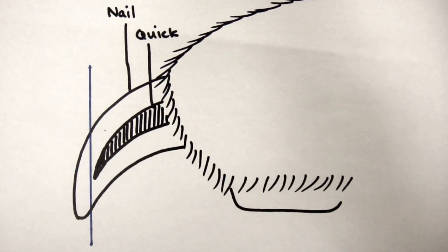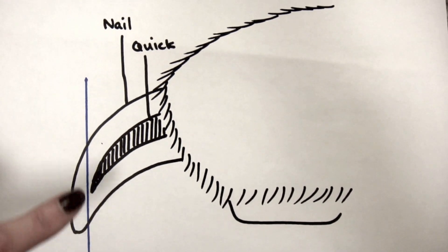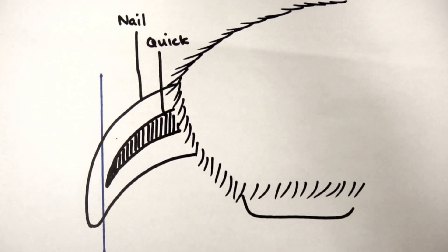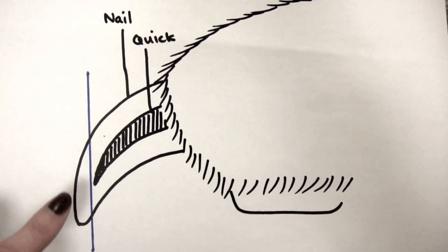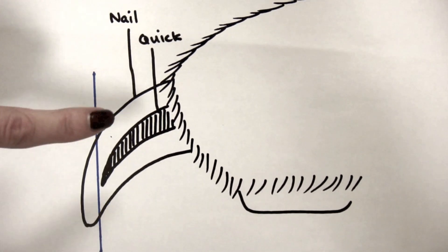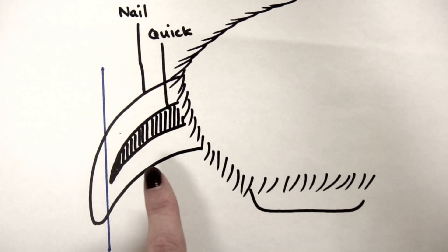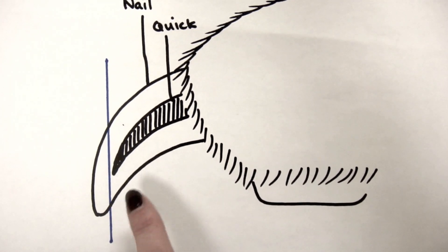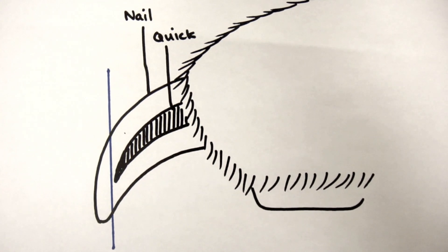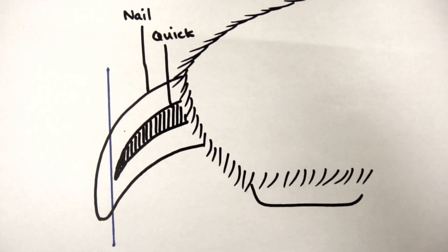But if you look at this next diagram with the blue line going down — if you trim the upper part of the nail versus the bottom of that curve, you're actually going to be able to trim them back a lot shorter. The top of the nail is the strongest part; the underside is the weakest. So even if there's a little edge on the bottom side of the nail, since that's the weakest part, it just sloughs off as they're walking on pavement. And then you have the quick moving back, getting more nail off after each trim.